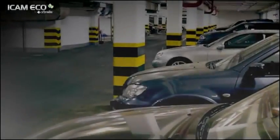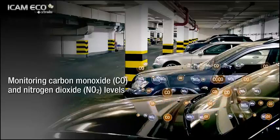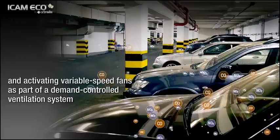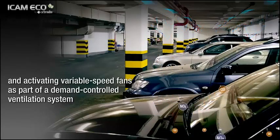For example, ICAM Eco can be used in a transportation hub to monitor carbon monoxide and nitrogen dioxide levels, activating variable speed fans as part of a demand controlled ventilation system, which controls costs and saves energy.